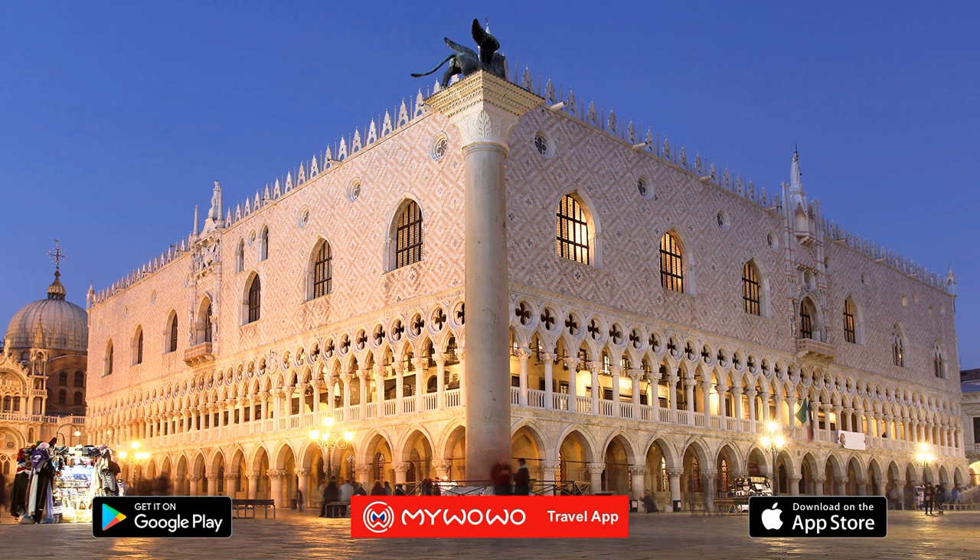Instead of the battlements that usually crown the top of military buildings, here you can see a bizarre decoration of spires and pinnacles.